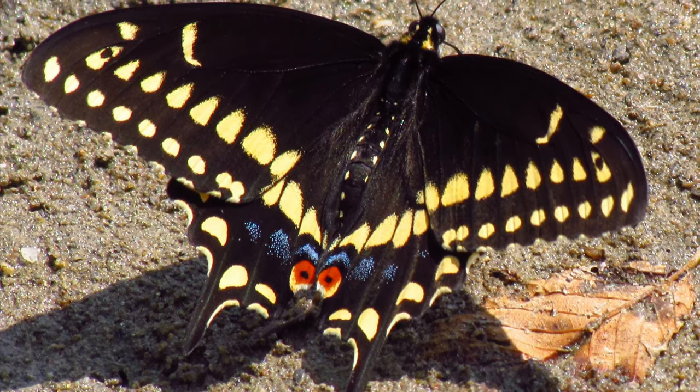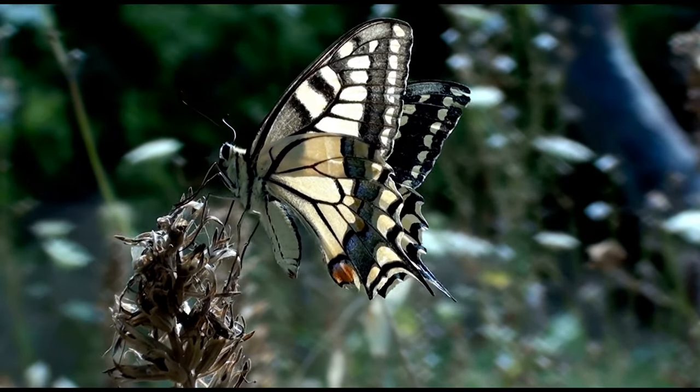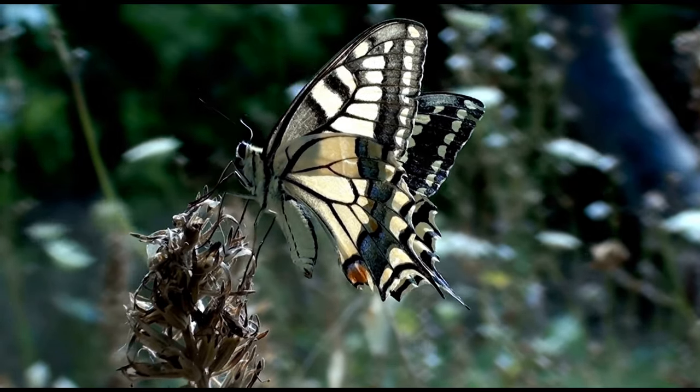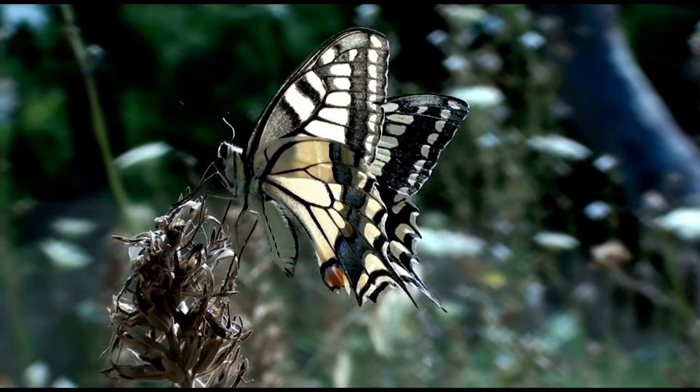The underside of the wings are a buttery yellow. A black band crosses the center of the wing and it is studded with light blue crescents. A rusty red patch sits in the center of the wing. An orange and blue eye spot sits at the inner edge of each hind wing.